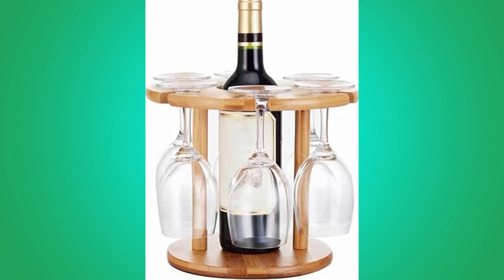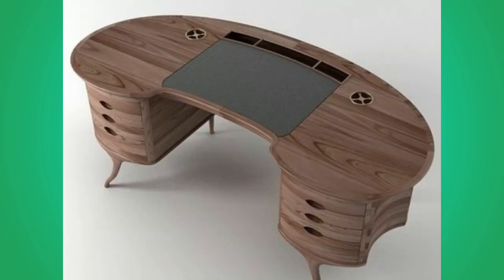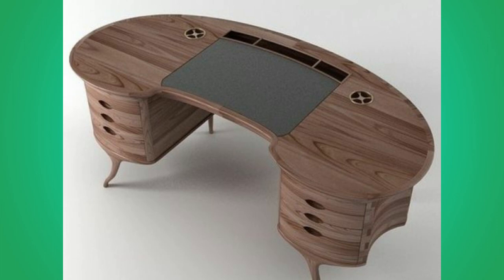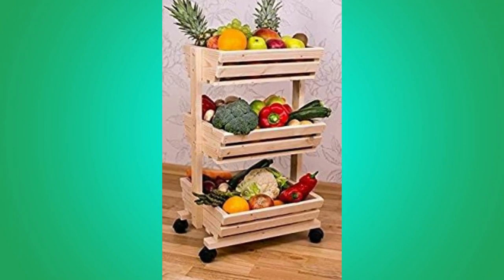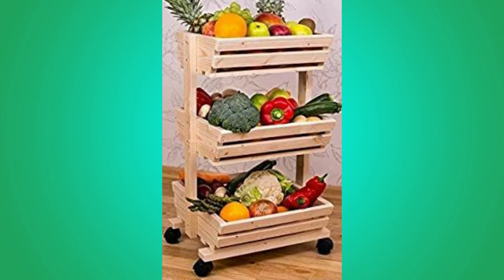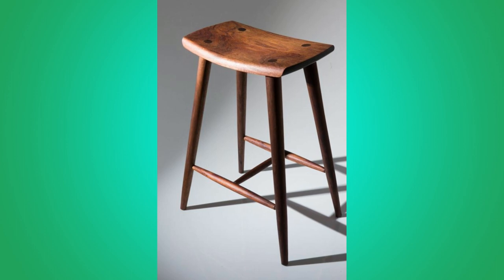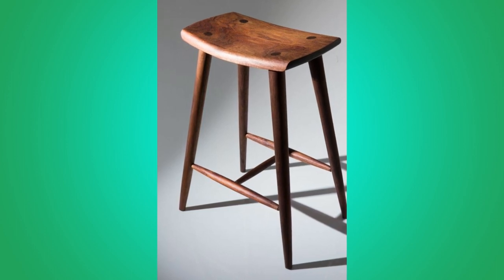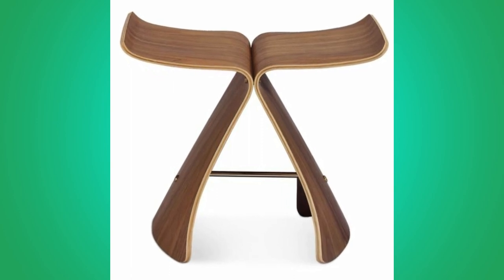Wooden furniture never goes out of fashion. In this modern era where glass, steel, and even plastic are the major materials in building or designing furniture, we cannot reject the survival of wood. Although it may be considered an old method of building furniture, there are still those who specialize in using wood as their chief source of furniture making, particularly where trees are rich in their areas. Still, when homes are all modern and contemporary in architectural design, the use of wood is not left out.